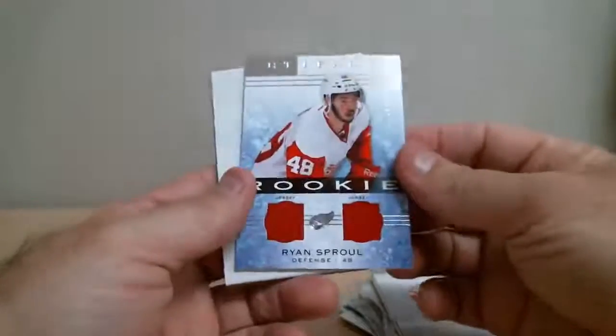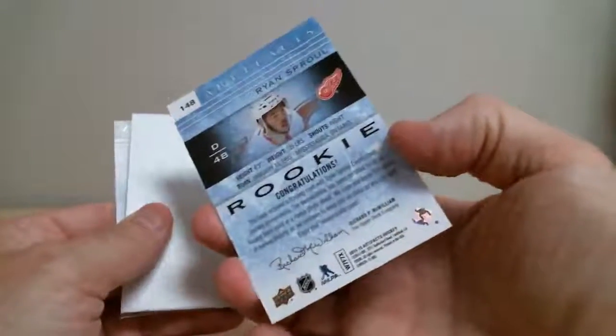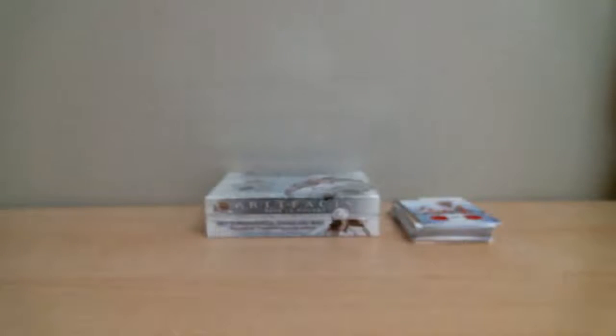Rookie jersey — Ryan Sparrow for Detroit, out of 3.99. And that's our first box. We'll do a little clean up here — keep it clean and on-screen.